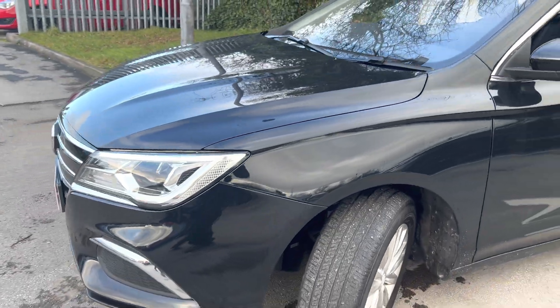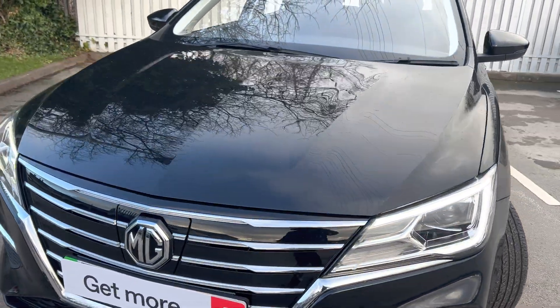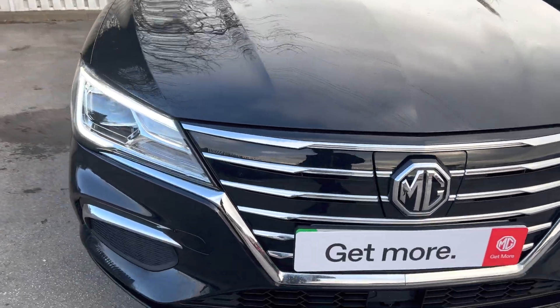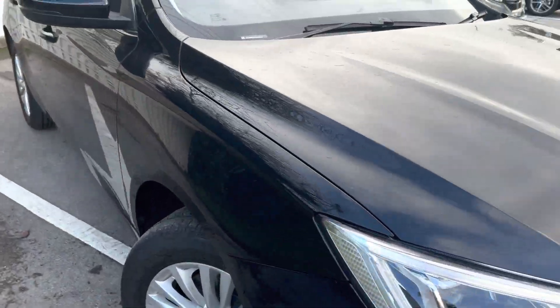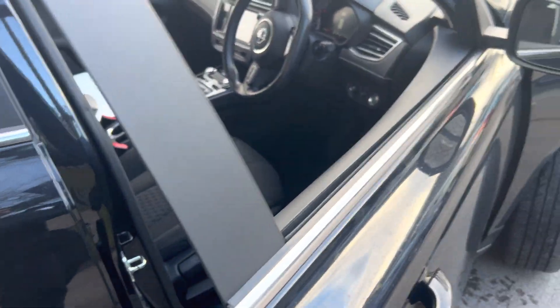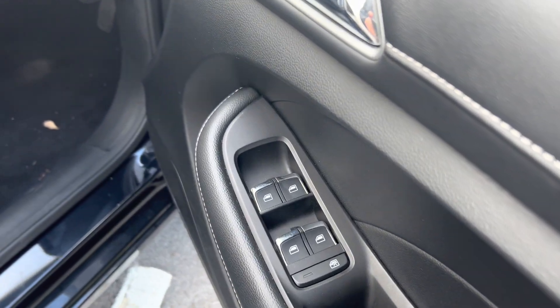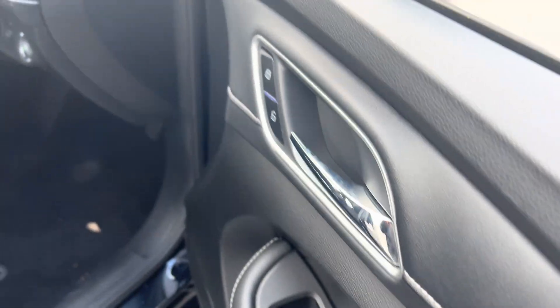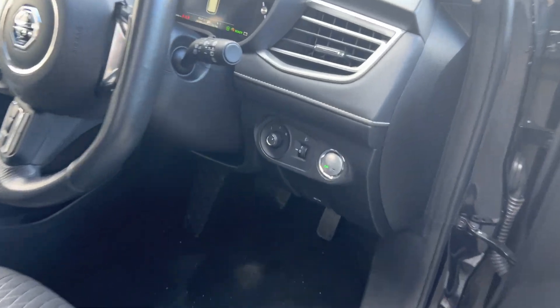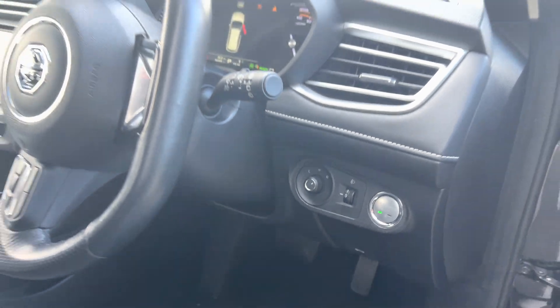The car's got all four new tires. Jump in and I'll show you inside. You get keyless entry, all four mirrors are electric, and there's a start-stop button along with the wing mirrors function.